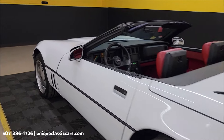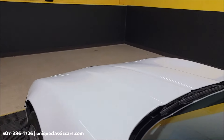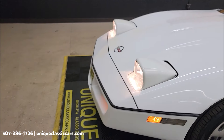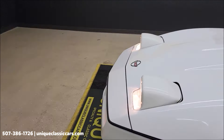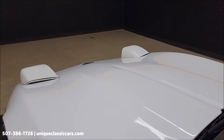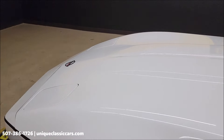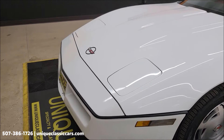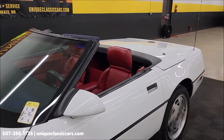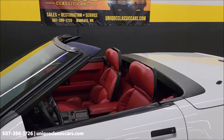Let's quick check those headlights. Looks like the headlights function as they should. Let's close those back up quick — there they go down, not making any racket with the gears grinding or anything like that.